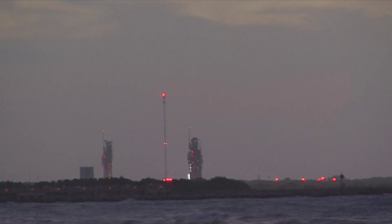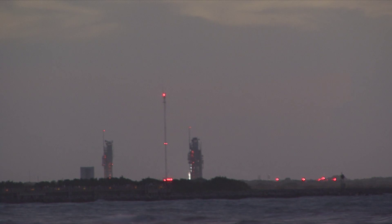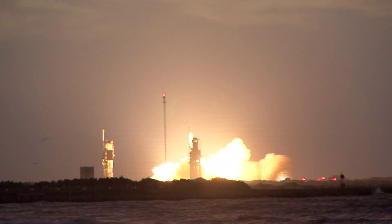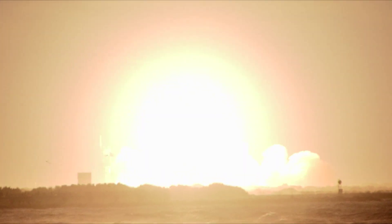As the sky brightens with the coming dawn, we wait patiently for the three, two, one, ignition. The Delta II and its six solid rocket boosters hurl the spacecraft into the sky.